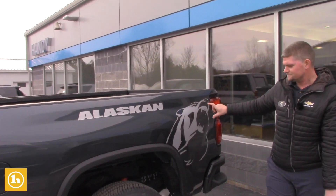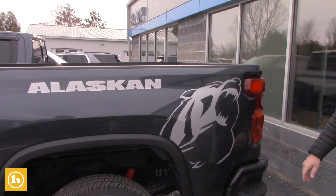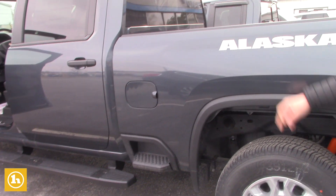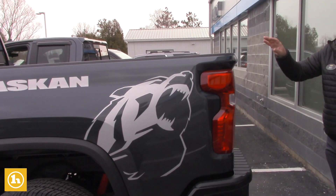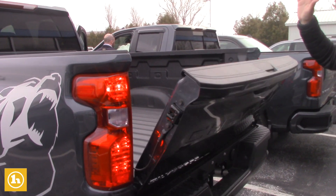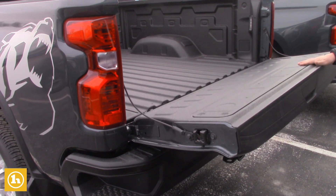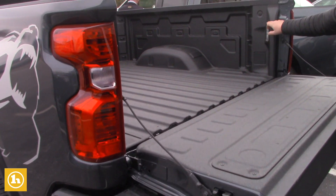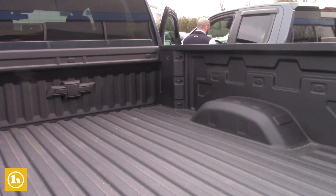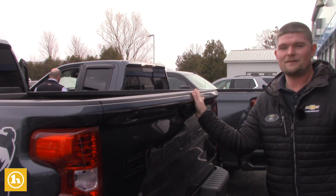Alaskan package — this is the decals that you get. You also get the bed step which is really good to get in the front of your bed. It has rear defrost and also easy drop tailgate assist so it doesn't slam down on you. You got LED lights in the bed and it's got a factory spray-in bed liner. If I haven't seen a truck built to work and withstand the test of time, now I have.